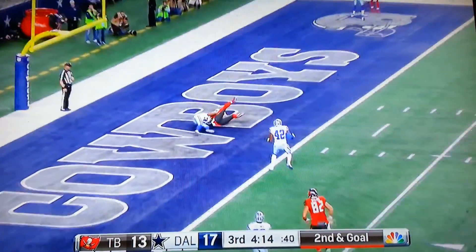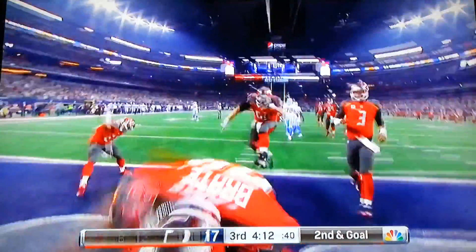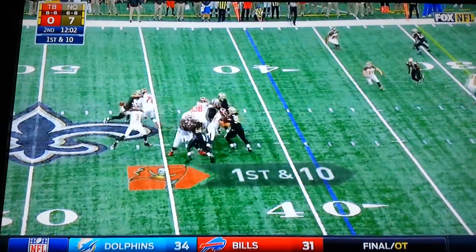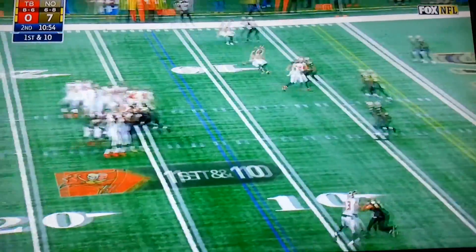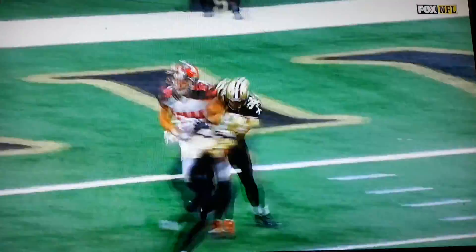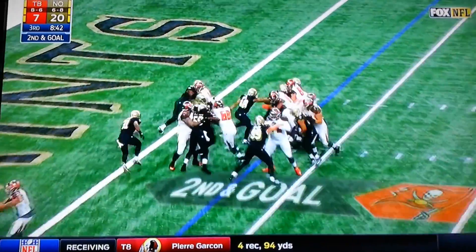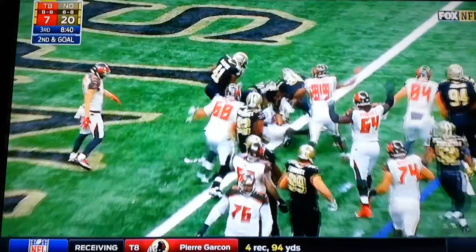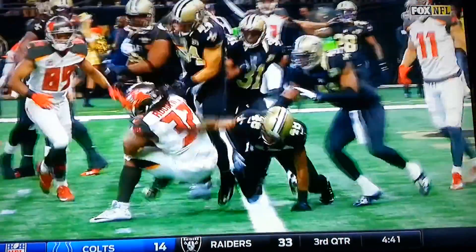Winston fires and it is caught for the touchdown by Cameron Braith. And Rodgers is in — touchdown, Tampa Bay Buccaneers. Quiz Rodgers.